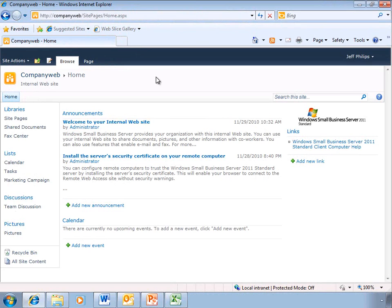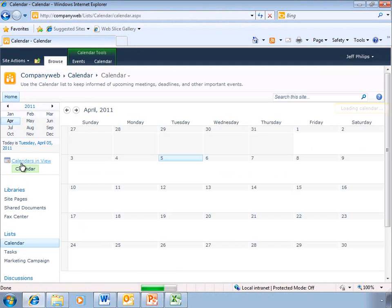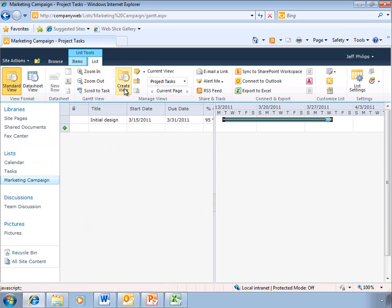SharePoint Foundation 2010 is the latest collaboration platform from Microsoft and is included with SBS 2011. It offers a host of new features and functionality and performs better than ever. It's easy to navigate around the site to find the information that you need and help you collaborate with your other team members. There are also some new custom lists that can help you manage your projects and perform other tasks. The new ribbon-style interface makes it easy to see all the new features and functionality for each different list type.